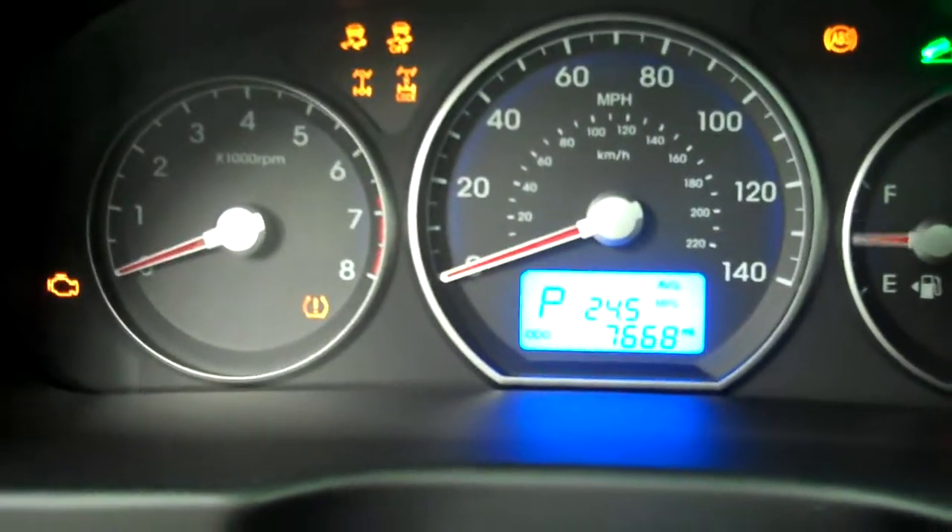Real nice black leather interior, Santa Fe all-weather mats with carpet underneath and a clean underneath of that. Power mirrors, windows, and locks. As we hop inside, we'll show you the mileage: 7,668 miles. Real nice CD player, dual climate control in the center.